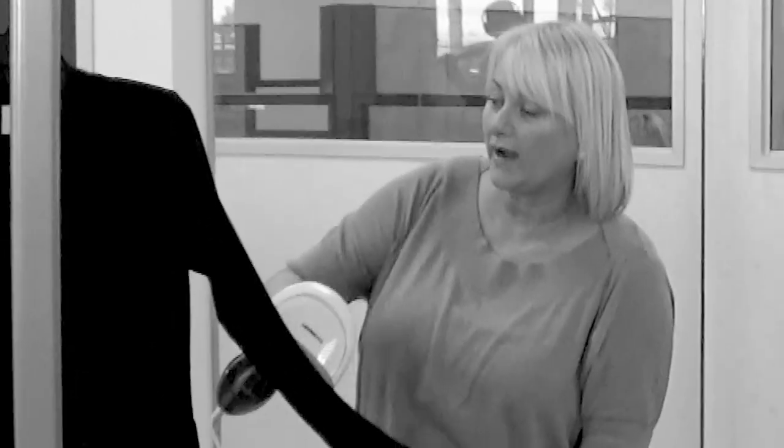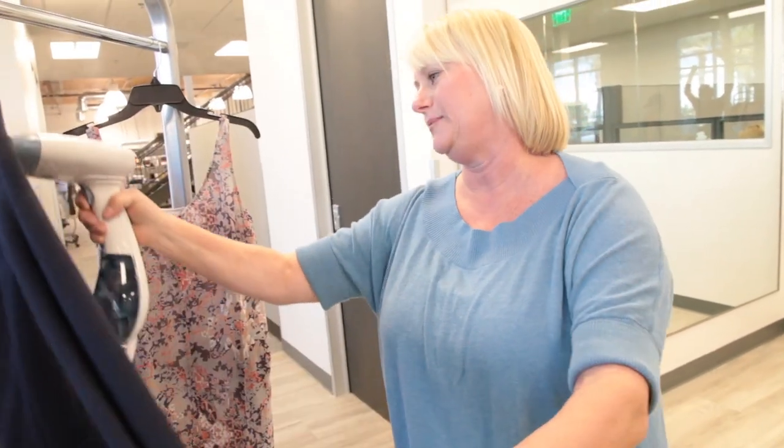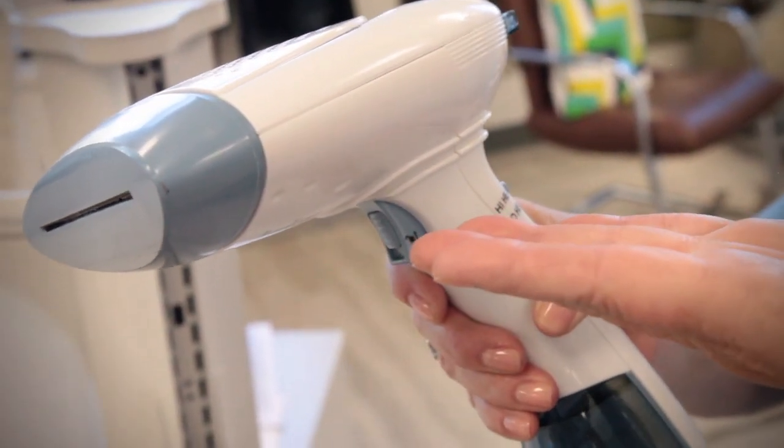I travel twice a year for focus group and I steam the collection three times in a week with this steamer. I can do about 100 garments in an hour. I got this on Amazon for $39.99.